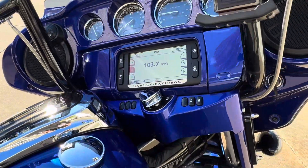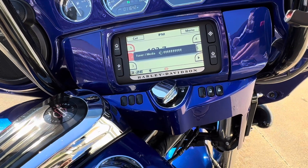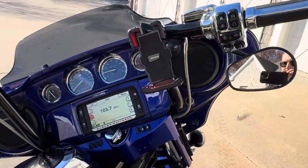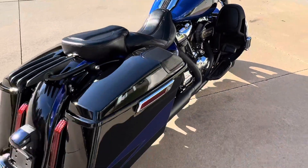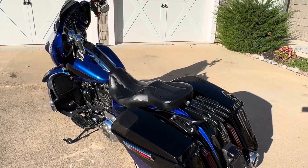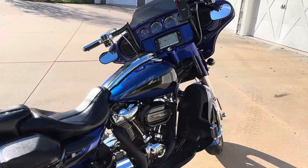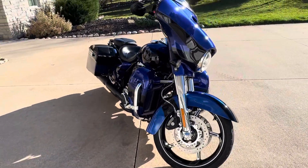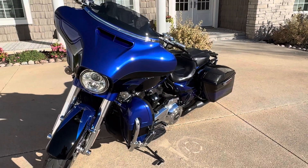It has navigation, and like I said, 11,000 miles on it. Got a killer stereo. Just rode the bike — it rides out perfect, really needs for nothing. Fully optioned out. Never had any damage, no scratches, no dings. Just a gorgeous, gorgeous bike.